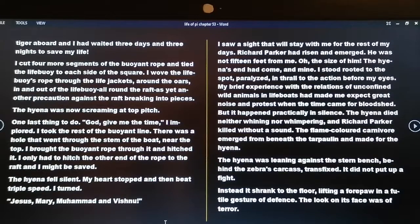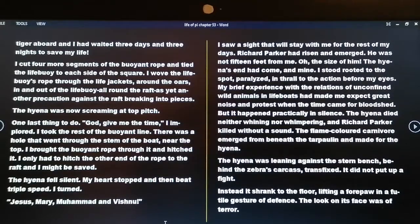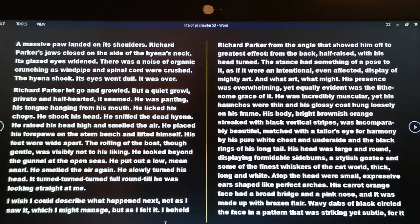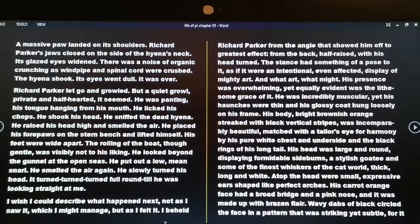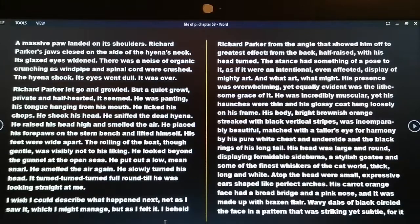The flame-colored carnivore emerged from beneath the tarpaulin and made for the hyena. The hyena was leaning against the stern bench behind the zebra's carcass, transfixed. It did not put up a fight; instead it shrank to the floor, lifting a forepaw in a futile gesture of defense. The look on its face was of terror. A massive paw landed on its shoulders. Richard Parker's jaws closed on the side of the hyena's neck. Its glazed eyes widened. There was a noise of organic crunching as windpipe and spinal cord were crushed. The hyena shook; its eyes went dull. It was over. Richard Parker let go and growled — a quiet growl, private and half-hearted. He was panting, his tongue hanging from his mouth. He licked his chops, shook his head, sniffed the dead hyena, raised his head high and smelled the air.